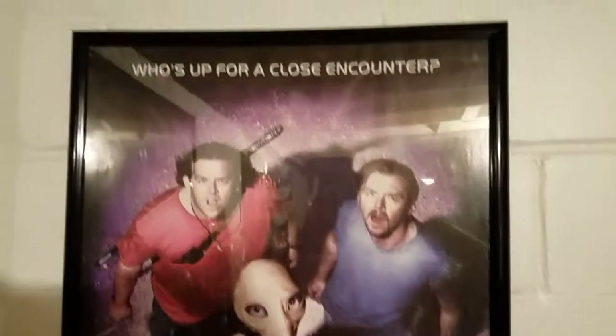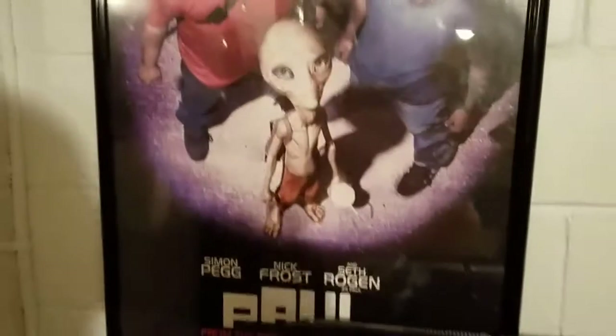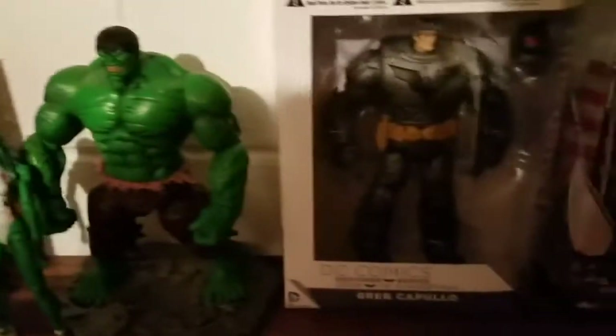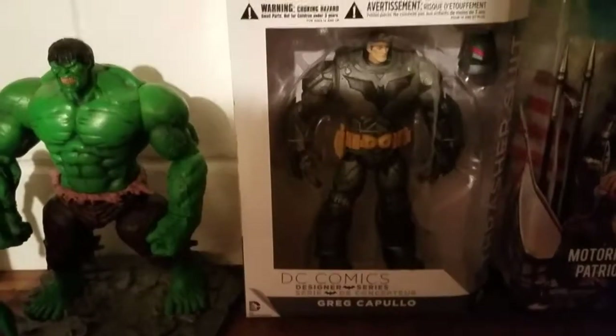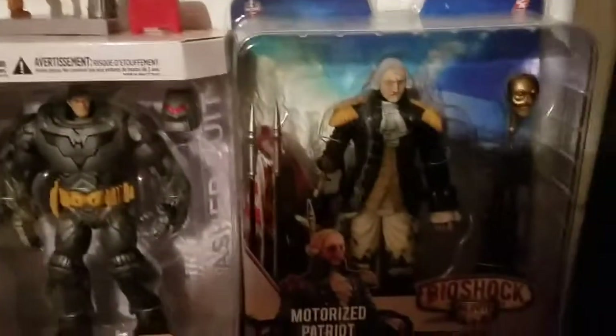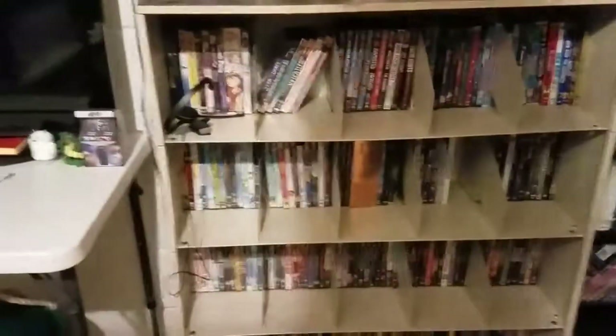Up here you have the movie Paul poster — one of my favorite comedies of all time. A little fan to keep it cool. You have a She-Hulk, Incredible Hulk, and Batman Armored — also from the DC Designer Series. A little Jackie Chan figure up there. And then of course you have the Motorized Patriot. Down here you have my first set of movies.